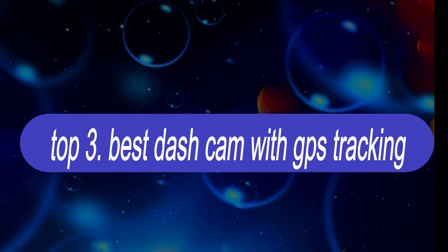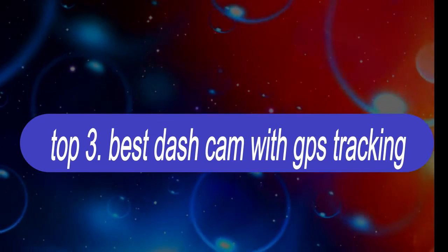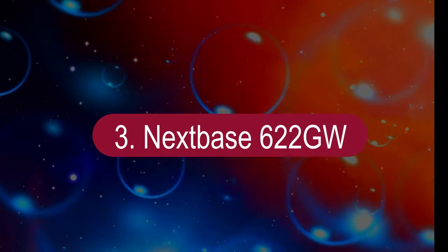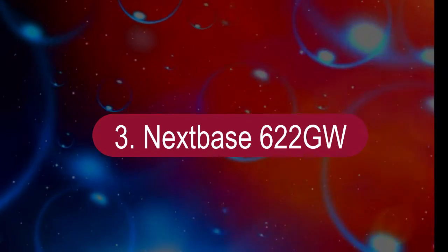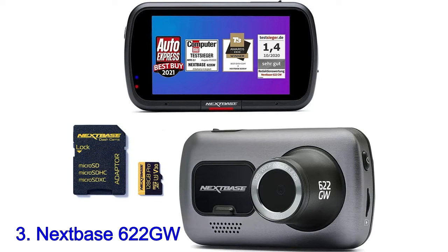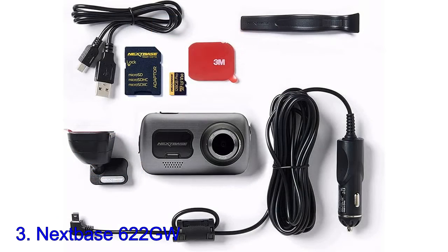Top 3 Best Dashcams with GPS Tracking. Number 3: Nextbase 622GW. Rather than being a replacement for the more affordable 522GW, the 622GW is simply a new flagship dash cam, and it has proven itself as the best dash cam to buy right now.